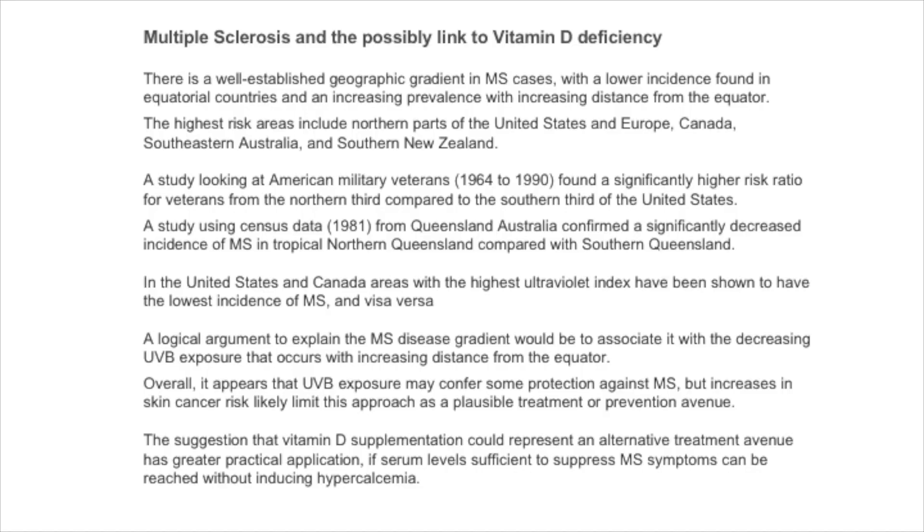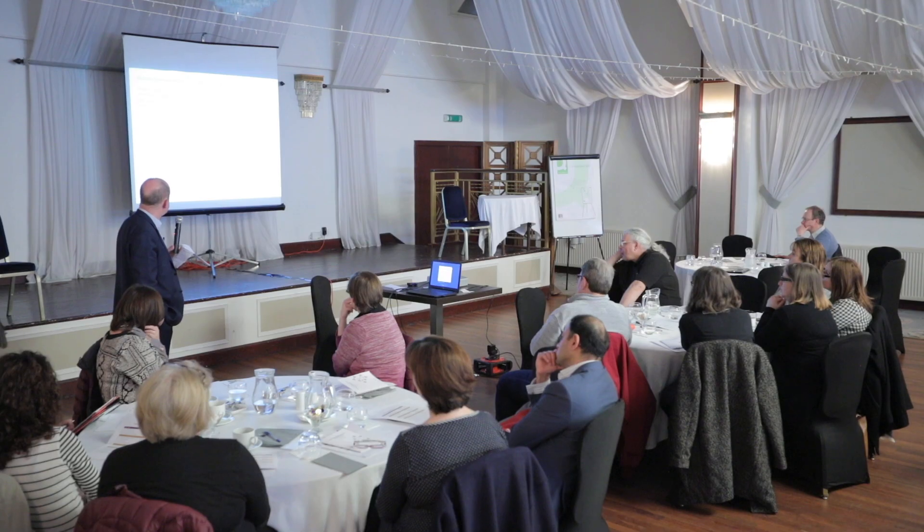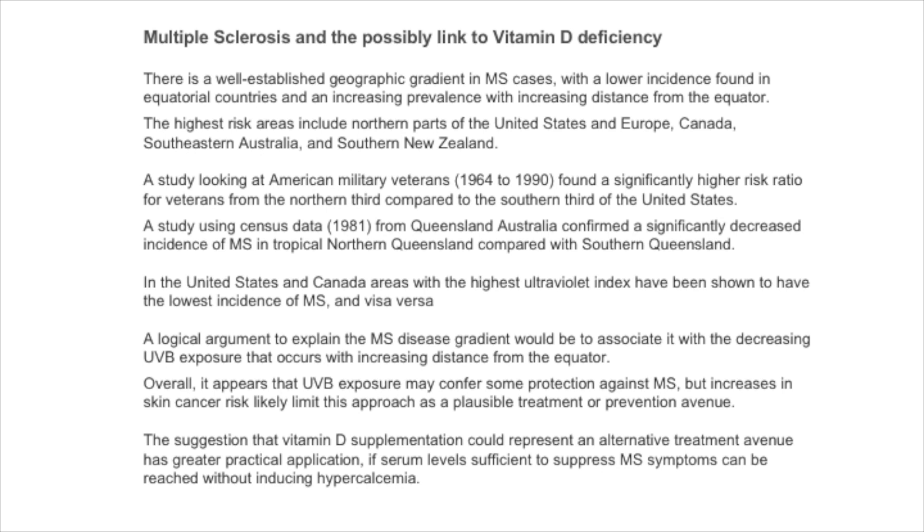There is a well-established geographic gradient in MS cases, with a lower incidence found in equatorial countries and increasing prevalence with increasing distance from the equator. The highest risk areas include northern parts of the United States and Europe, Canada, the southeast coast of Australia, and southern New Zealand. A study of American military veterans from 1964 to 1990 found a significantly higher risk ratio for veterans from the northern third compared to the southern third of the United States. A study using census data from Queensland, Australia confirmed a significant decrease in MS incidence in tropical northern Queensland compared with southern Queensland.